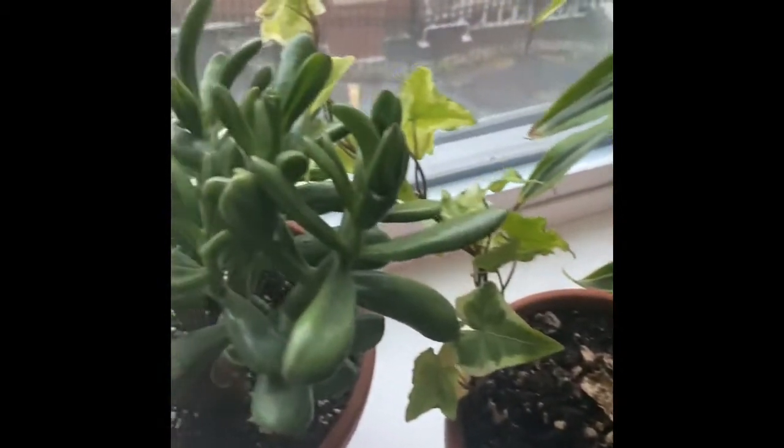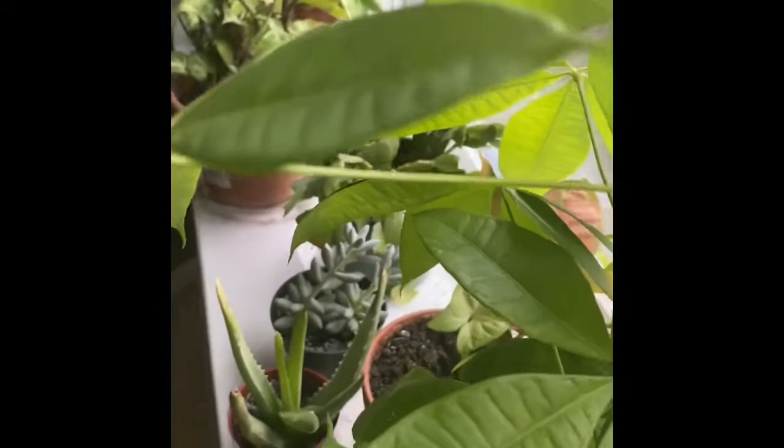Autotrophs are plants who create their own food through a process called photosynthesis. These houseplants are all autotrophs.